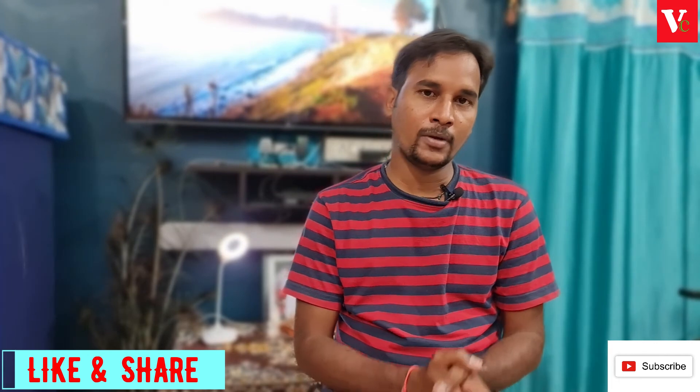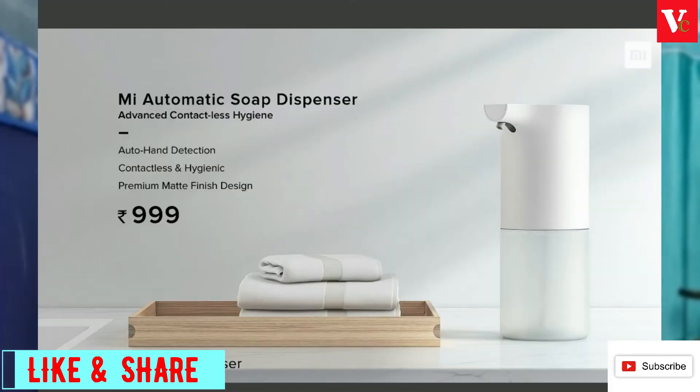At 2499, we also have an automatic Mi soap dispenser. It features a hand sensor and uses liquid soap. It will have a premium look with a matte finish.